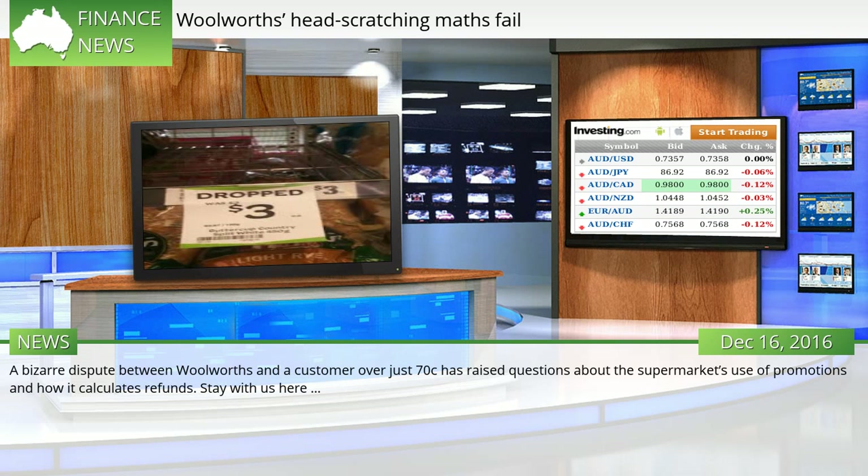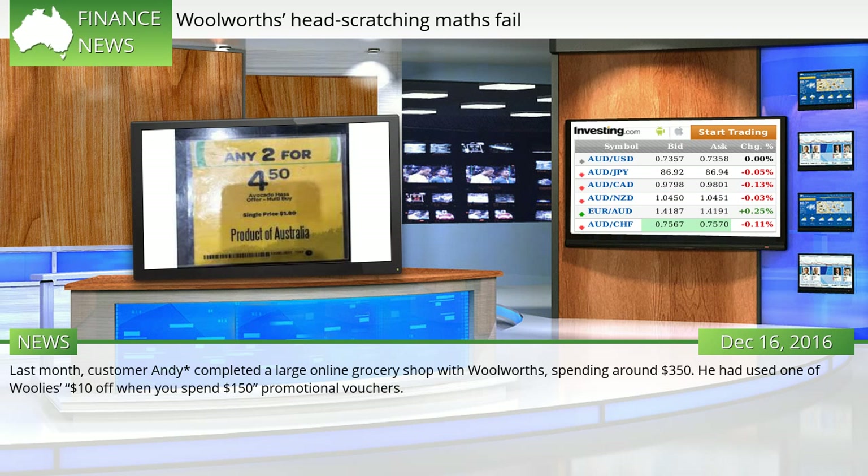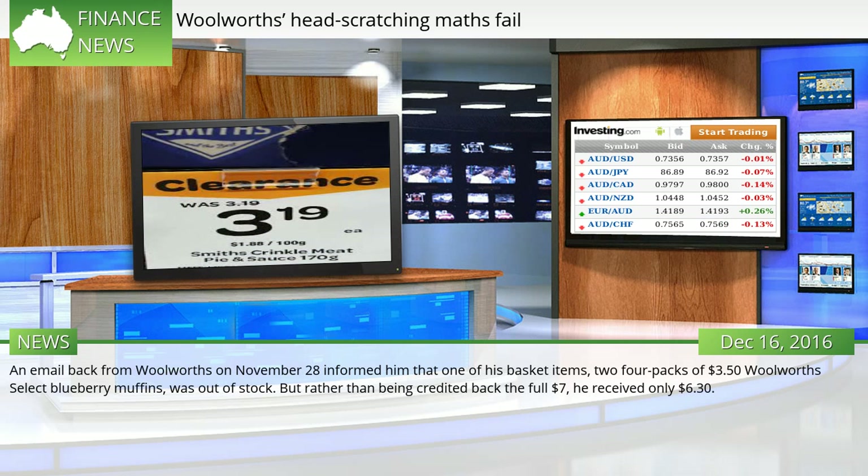A bizarre dispute between Woolworths and a customer over just 70c has raised questions about the supermarket's use of promotions and how it calculates refunds. Last month, customer Andy completed a large online grocery shop with Woolworths, spending around $350. He had used one of Woolies' $10 off when you spend $150 promotional vouchers. An email back from Woolworths on November 28 informed him that one of his basket items — two 4-packs of $3.50 Woolworths Select Blueberry Muffins — was out of stock. But rather than being credited back the full $7, he received only $6.30.